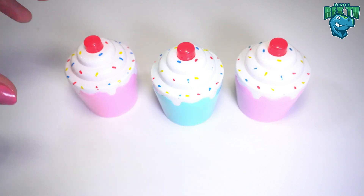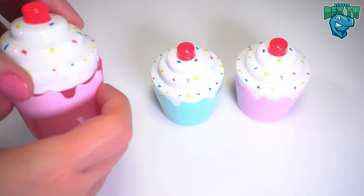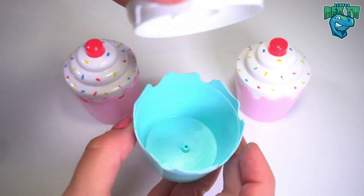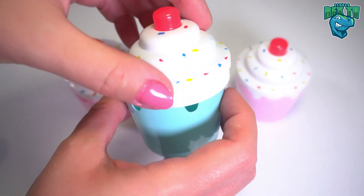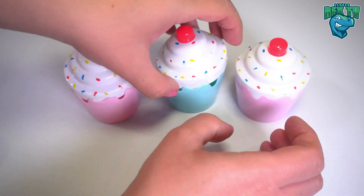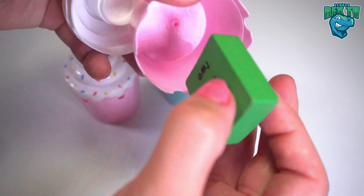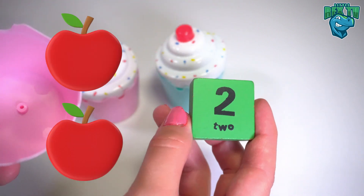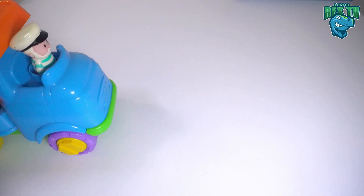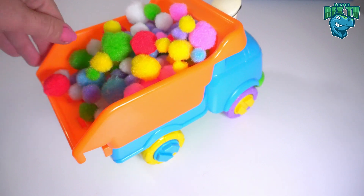Wow, there are three cupcakes! Let's have a look at the first one — there's nothing inside. Let's have a look at the second one — nothing inside either. How about the third one? There is something! It's a green square with the number two on it. Two apples! Wow, it's a truck and it's filled with pom-poms.